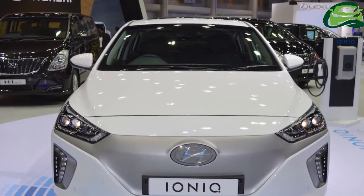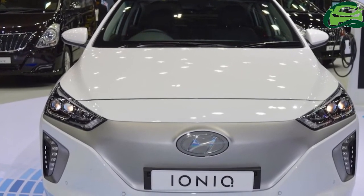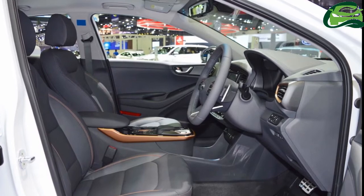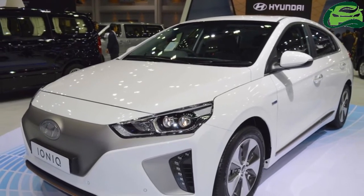Inside, copper-colored accents are unique to this variant. The Hyundai IONIQ Electric is powered by an electric motor that generates 88 kW, 120 PS, and 295 Nm of torque.